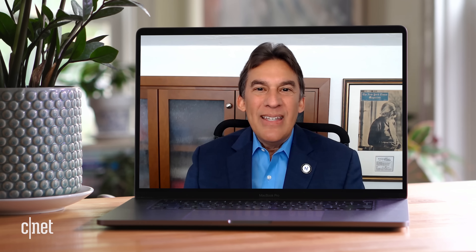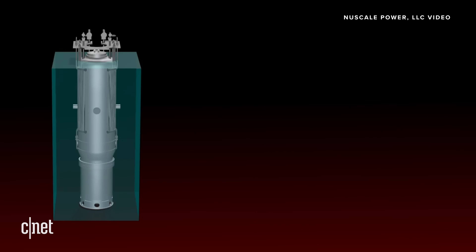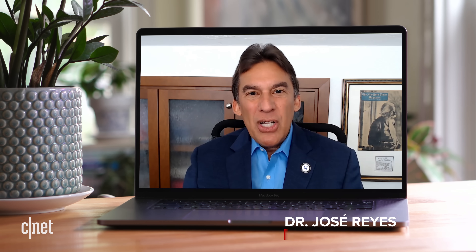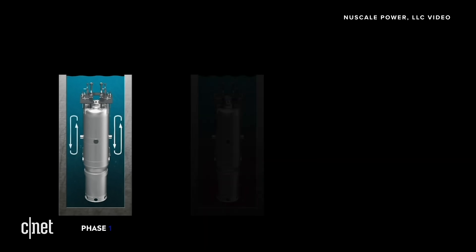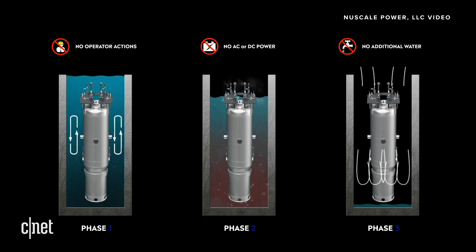Going back to small modular reactors and to NewScale, Jose Reyes, who also worked for nearly 10 years as a research engineer in the reactor safety division of the US Nuclear Regulatory Commission, says that safety has been a main part of their design, and that the smaller size also helps. Under the worst case conditions, the reactors will safely shut down without any operator action, without the need for any AC or DC power, and will remain cooled for an unlimited period of time, without the need to add water. That's a huge breakthrough in the industry, and we're the first ones to do that in terms of the commercial nuclear power industry.